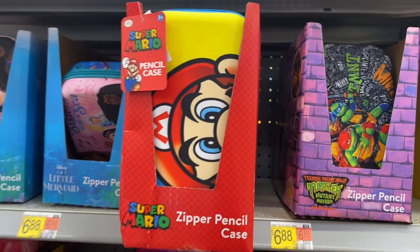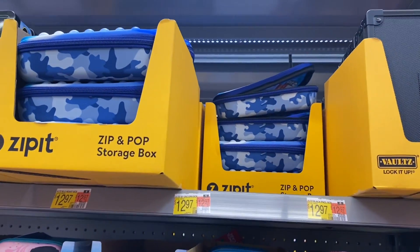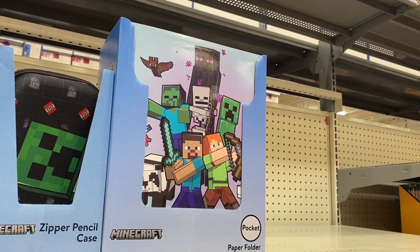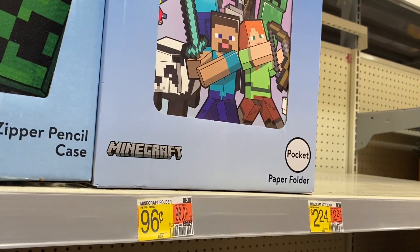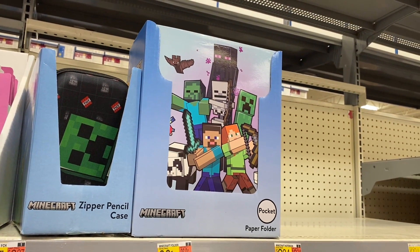They have Super Mario Brothers, camouflage, and also this Minecraft pocket paper folder for 96 cents, or a zipper pencil case next to it for $9.97.